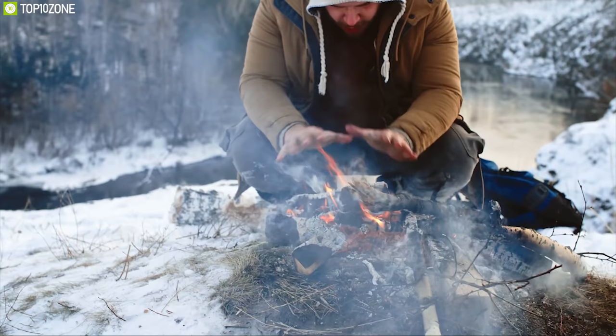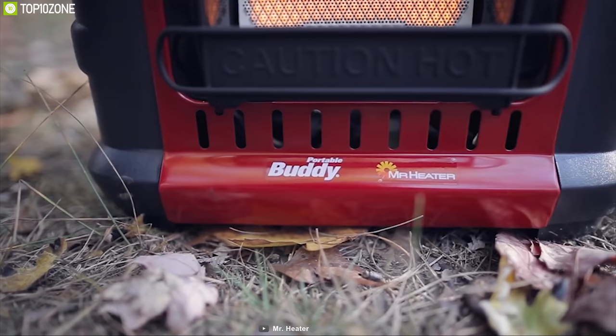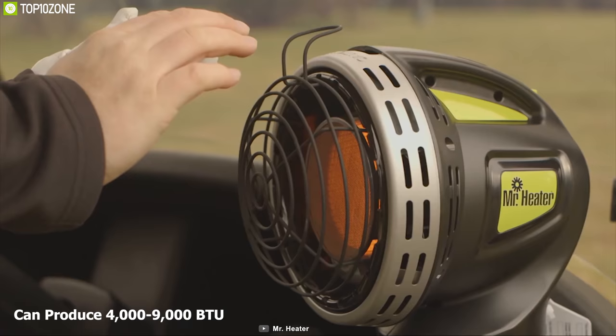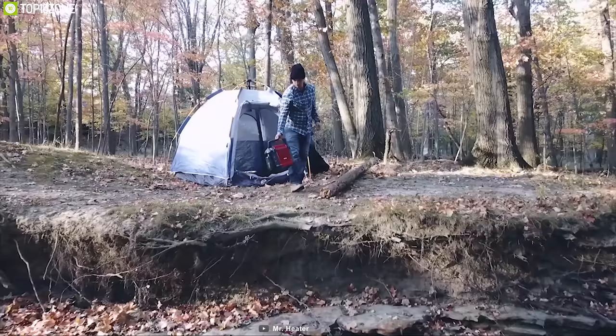Winter camping is always challenging because of its cold and dry environment. That's why you need the Mr. Heater MH9BX, a portable heater that can provide essential warmth on your winter camping trip. This propane-driven heater can produce 4,000 to 9,000 BTU of heat per hour and can cover enclosed spaces like large tents up to 225 square feet.